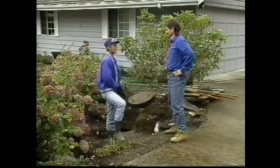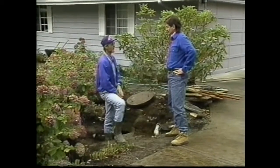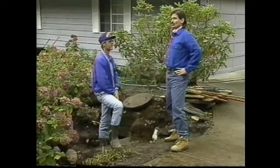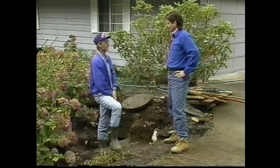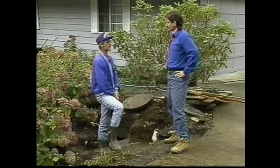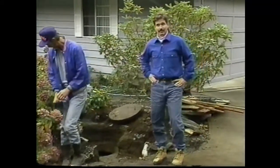Larry found that the scum layer is very heavy and the tank does need to be pumped — waiting any longer could have caused severe problems. The general rule of thumb is to pump every three to five years, depending on how many people are on the system and how they use it. The important thing is to have your system inspected on a regular basis to make sure it's functioning properly.